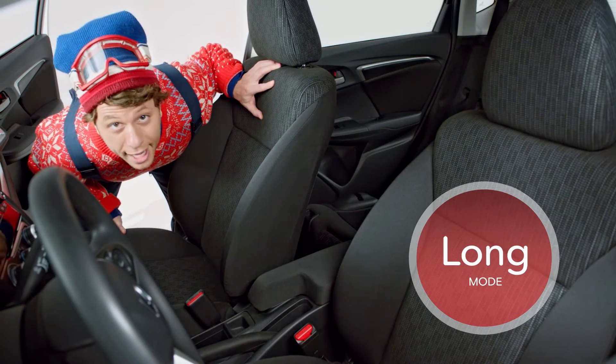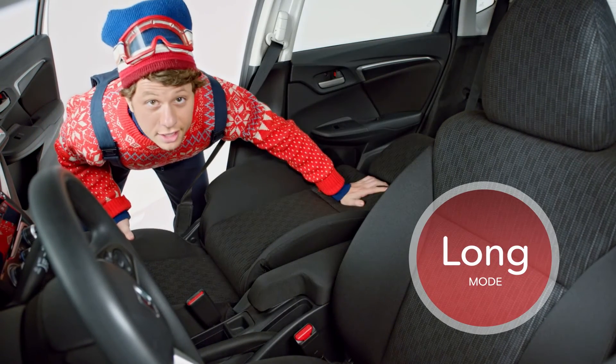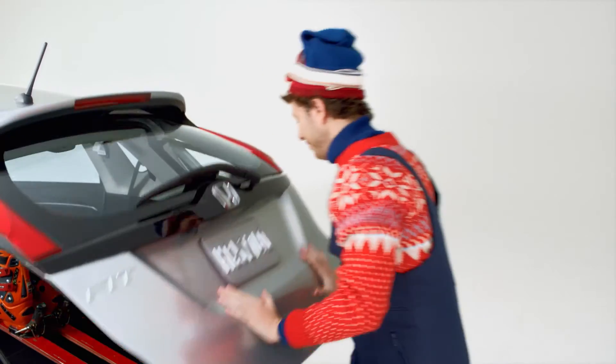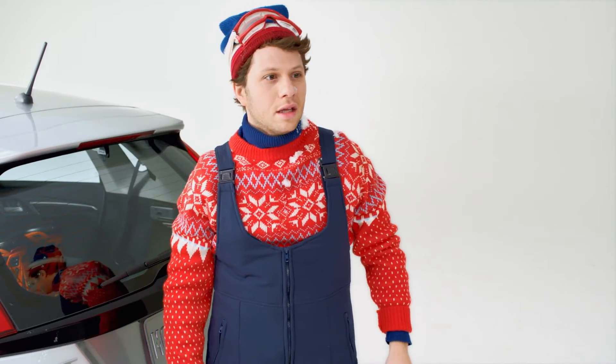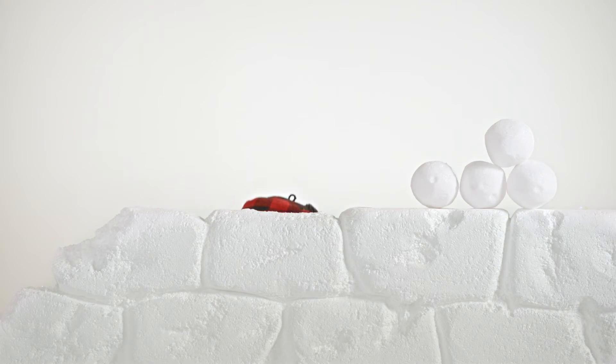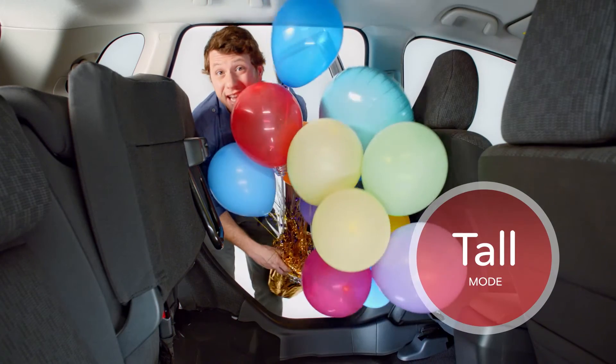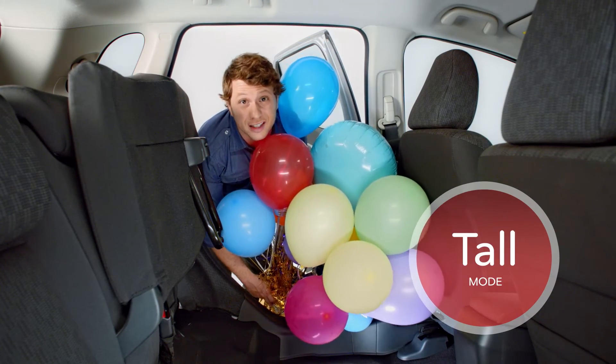Fold back the front passenger seat to change to long mode, and you'll have nearly eight feet of cargo length from end to end. For more room in the other direction, fold up the rear seats. In tall mode, it gives you nearly four feet of vertical space.